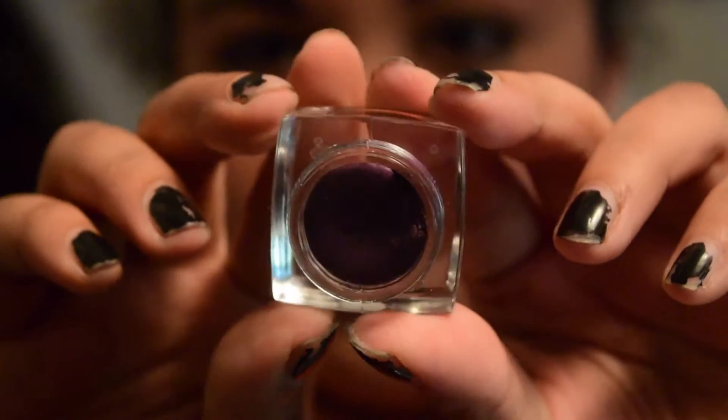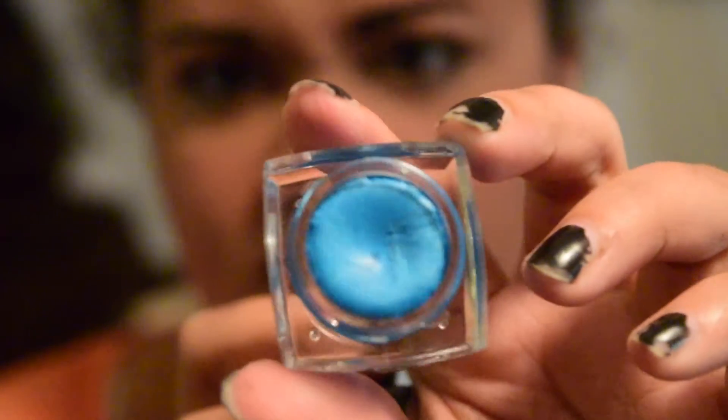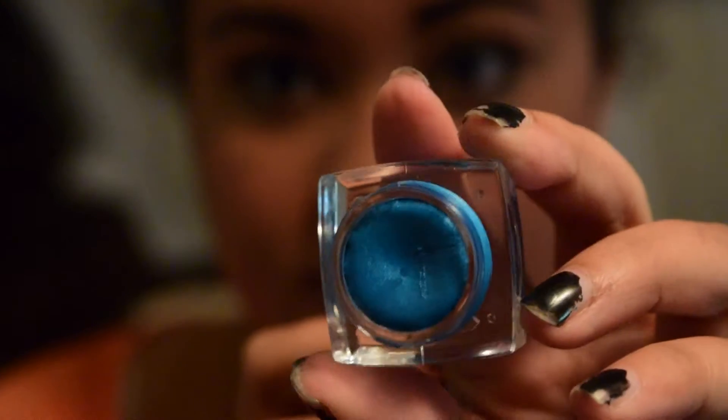I got the blue and purple shades and put them on — the purple on the bottom, the blue on top, and black on my lid. I like them. They're not as pigmented as I would like, but I really do like how they go on. It's pretty nice for a little detail.